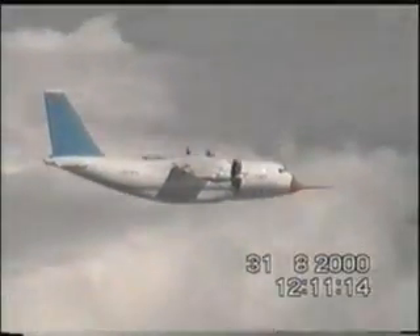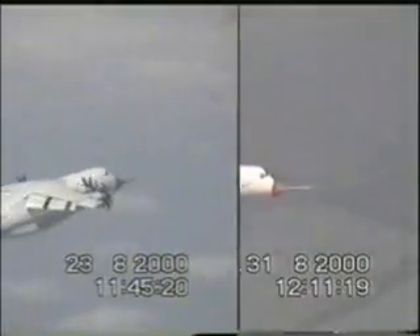The aircraft lowers its nose smoothly, accelerates, and regains normal flight attitude. No wing drops, spins, or adverse behavior were experienced in flight.